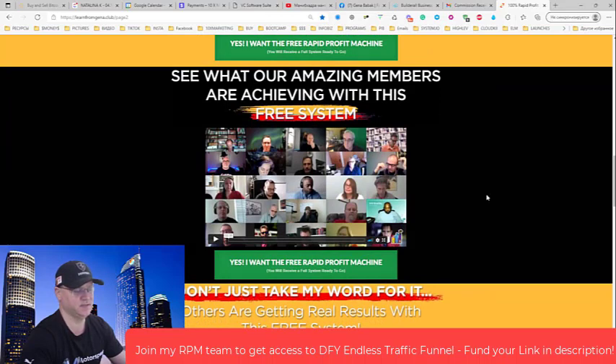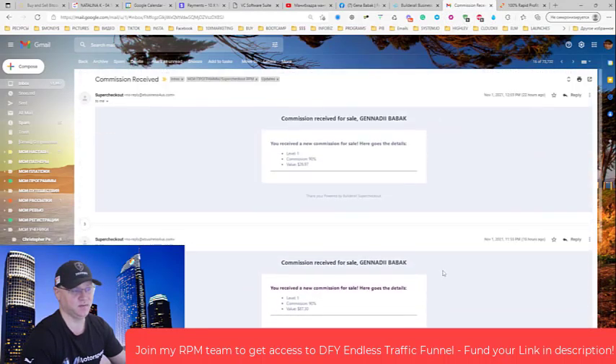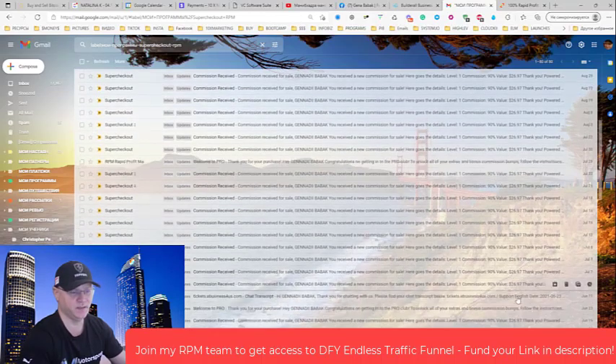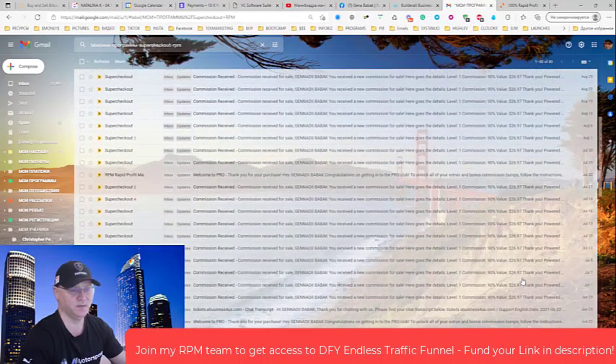The main idea is that you are building a real passive income stream. You don't have to talk to people or send direct messages on Facebook. Just buy traffic — for example on Udimi — send it to the first page of the funnel, and let the funnel do the telling and selling for you. This is how you see commissions like Super Checkout RPM. Take a look at all my sales. This $2,697 is a recurring commission I'll get every single month as long as they stay with the company.